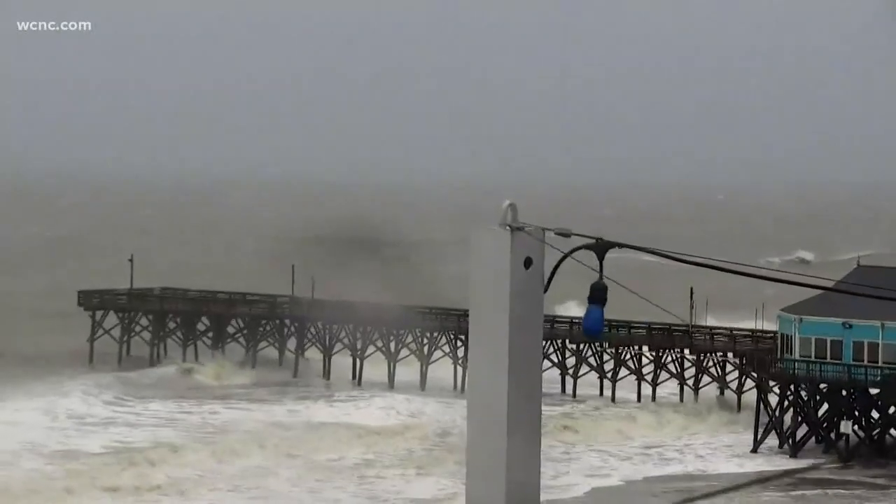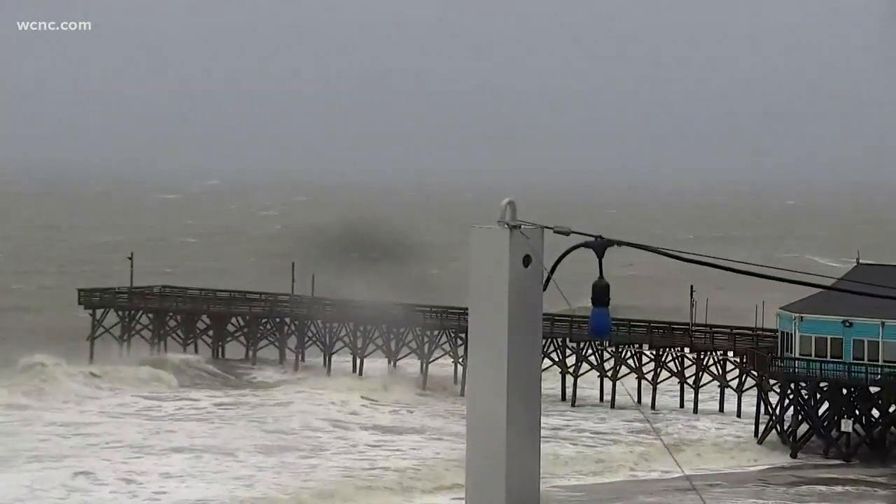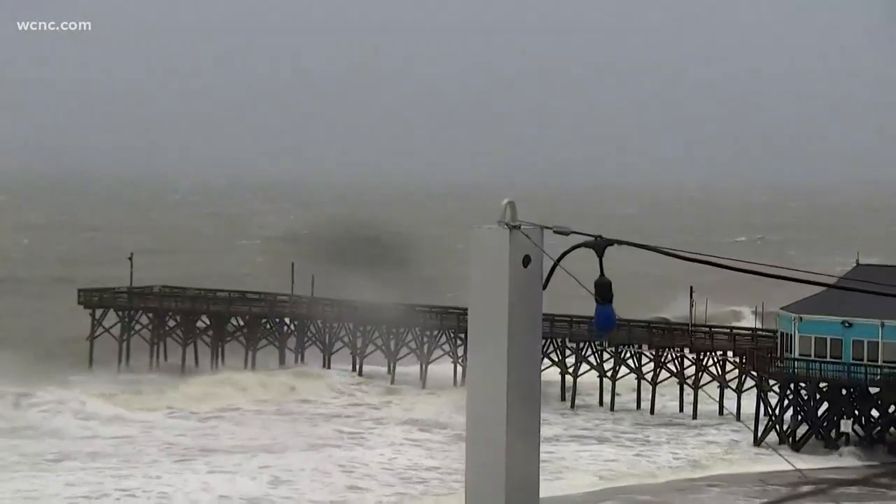Let's go to live pictures right now on Myrtle Beach. You can see rough seas there, strong winds, rain falling as well, and the camera being tossed around a bit.